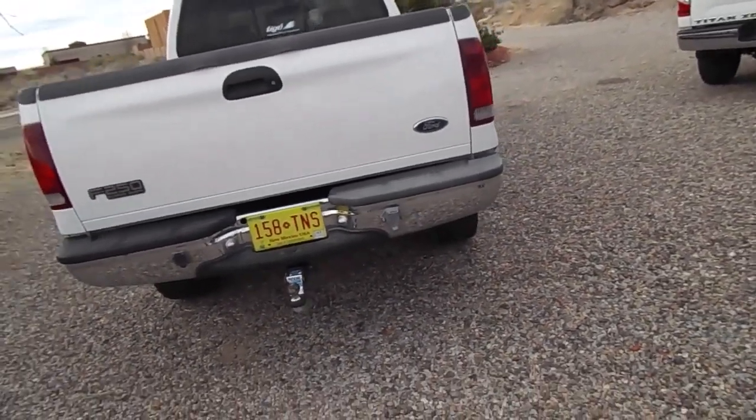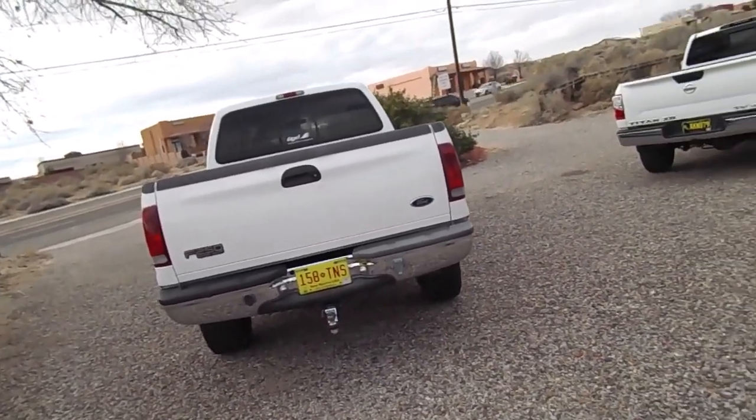Receiver on the front and the back — it's got a front receiver as well. If you want to back your stuff in really neat.